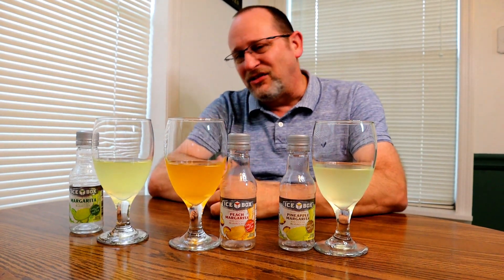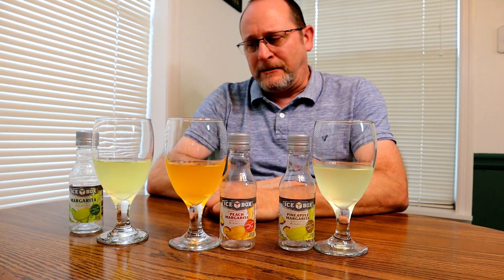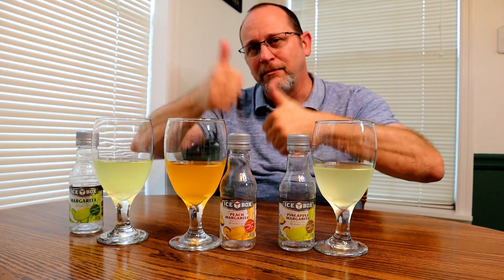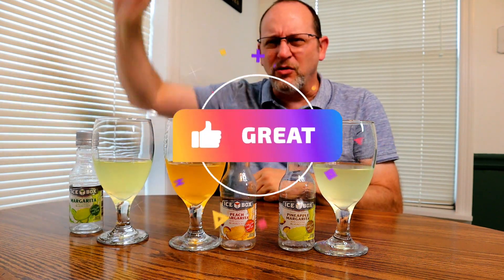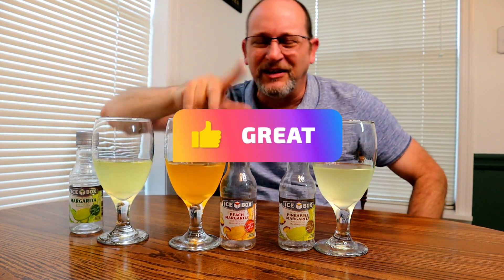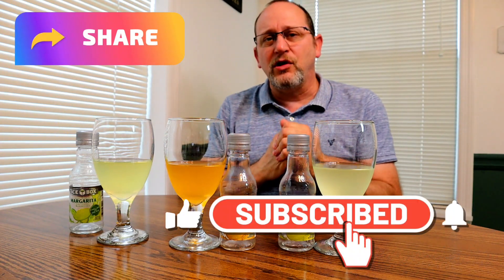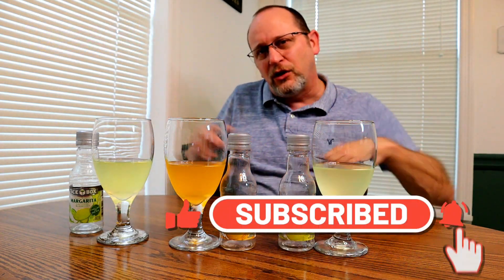I'm going to wrap this review up. I hope y'all enjoy this. If you will, give me a thumbs up — your opinion counts, I appreciate it. Just appreciate each and every one of you coming here to watch my reviews. Hit the subscribe button if you're new to the channel — it really helps my channel grow. We're really growing fast — we're over 3K and I want to get to 4K.